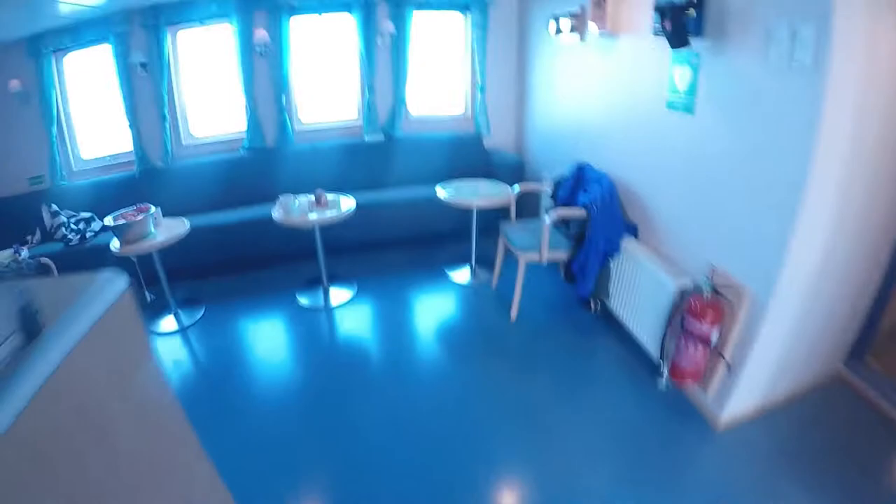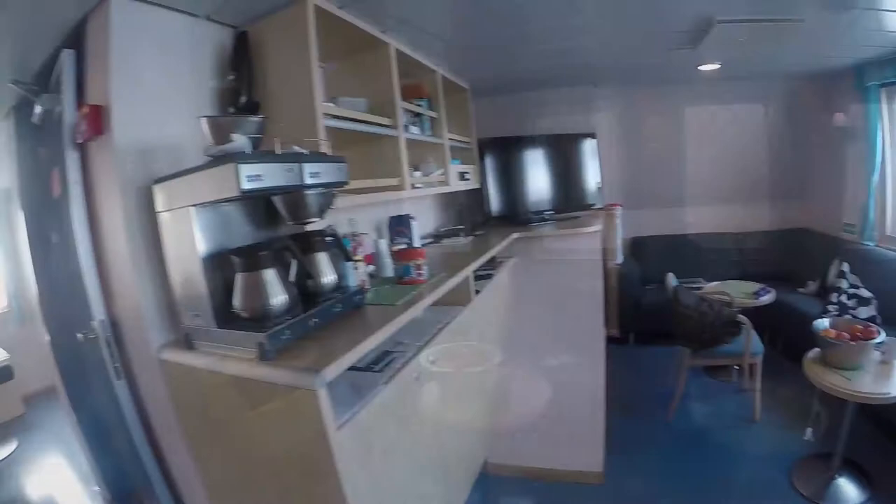So here's our mess. It's quite lovely. This is an area where we can sit and relax — scientists and the crew. There's coffee available 24 hours a day, tea, even a TV screen and a beautiful view out the window of the ocean.